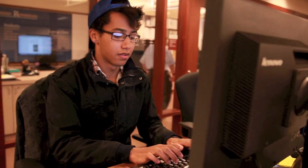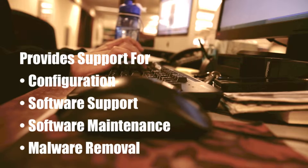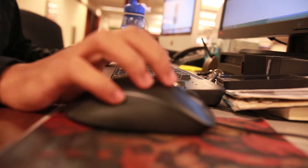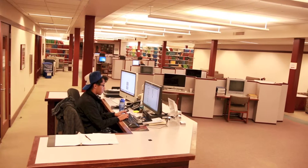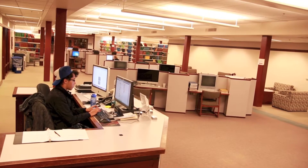This support is limited to configuration, general software support, general software maintenance, and malware removal. Issues outside the scope of the Laptop Clinic's purview should be addressed to the Computer Fixer program located in the university bookstore.